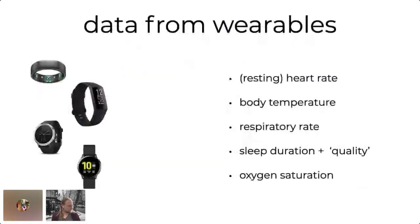Let's start with what wearables can do. There's a lot of them and they have increasingly been more clever in what they can actually track. Of course they can track your resting heart rate. Many of them now do your body temperature as well, your respiratory rate, your sleep duration and quality, and interestingly a lot of them now measure your oxygen saturation as well. That's already a lot of physiological data that you can collect about yourself.